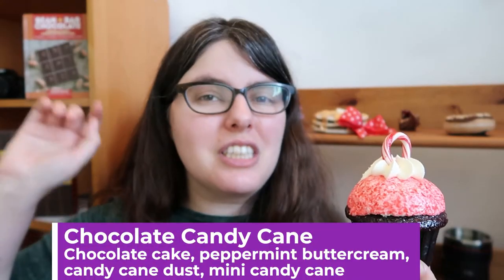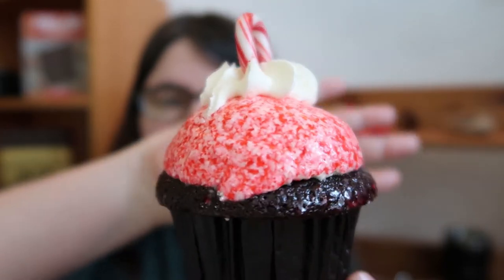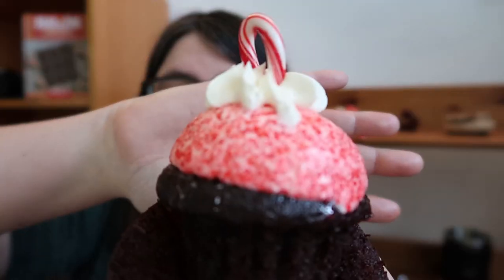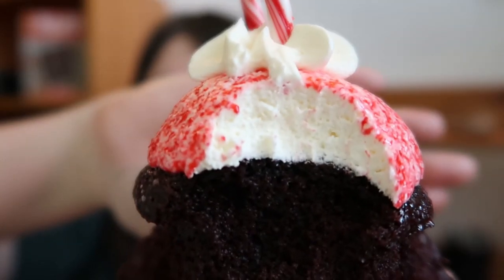The final cupcake — the pièce de résistance — is the Chocolate Candy Cane, which is chocolate cake, peppermint buttercream, candy cane dust, and a candy cane on top. You can smell the peppermint oil. As soon as I started biting down, I got crisp peppermint — but not super intense. This is not an Andes mint. It's just a brisk breeze of peppermint over a cocoa-noted cupcake. It's definitely candy cane peppermint — if you're looking for herbal mint, this is not the cupcake for you. It is old-school nostalgic peppermint, and it's kind of a joy.